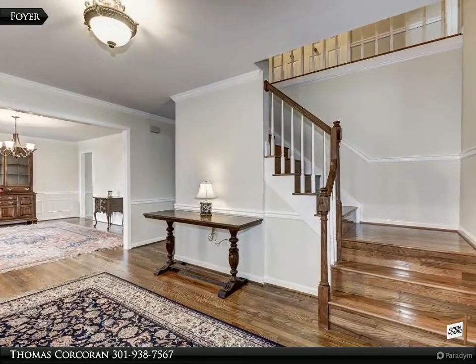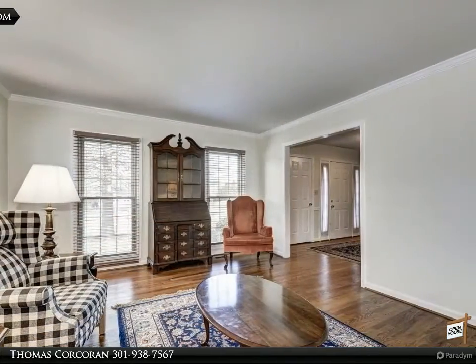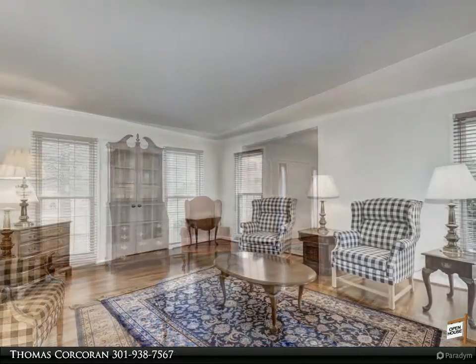This enchanting home offers a foyer entry, living room, office, dining room, updated eat-in kitchen, and family room with a brick fireplace on the main level. On the second level you will find 5 bedrooms,